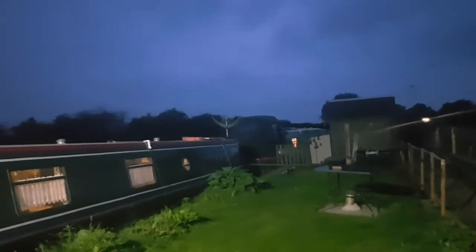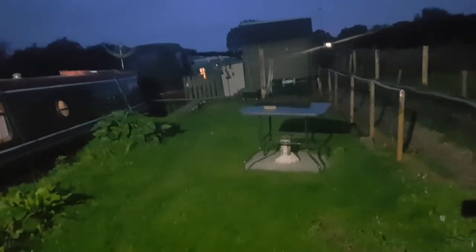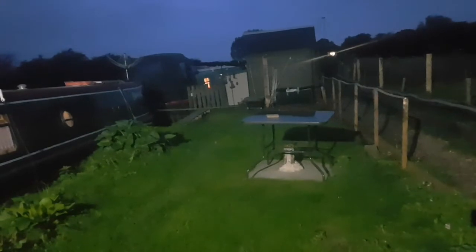It's dark by seven o'clock at night, and soon it will be dark by half past four when we get to December. The grass on the garden mooring is quite long because the only chance Neil gets to do it is on a weekend, and every weekend the grass has been very wet. We're hoping to get another cut before winter.